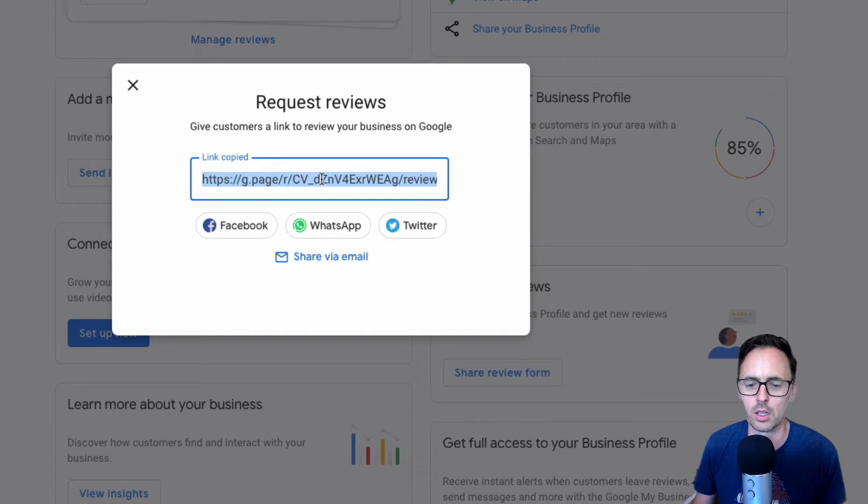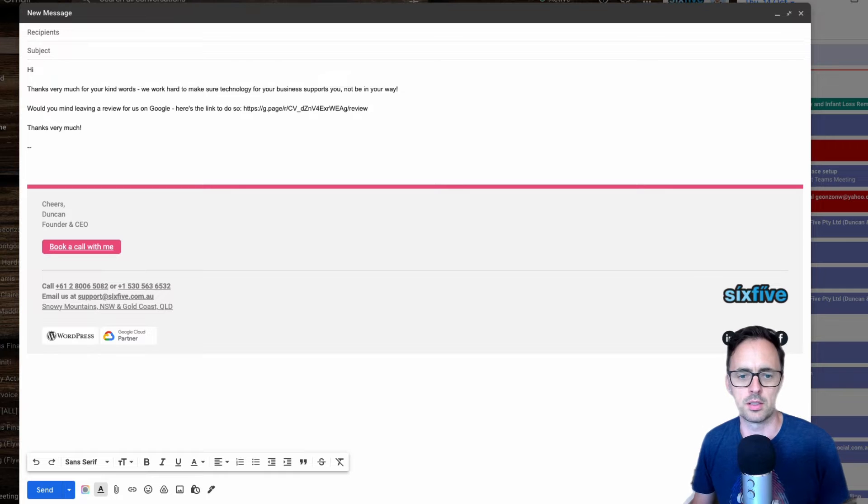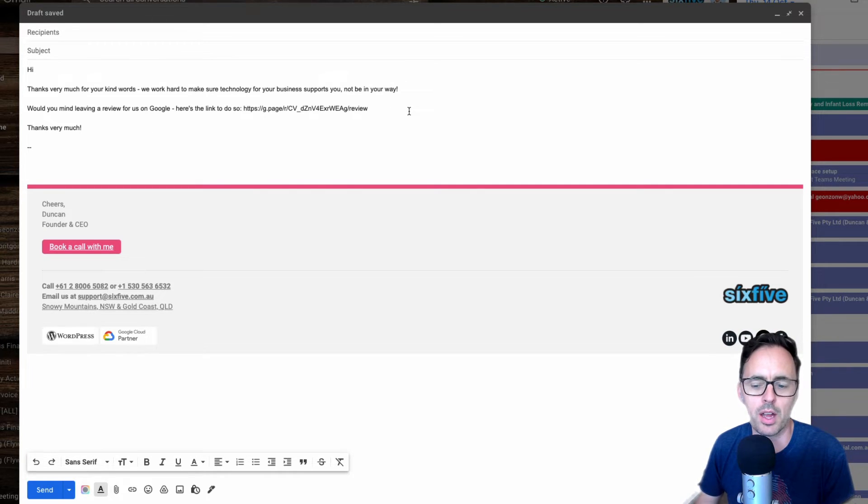I'm going to skip past the managed reviews section and go to the 'Get More Reviews' box. There's a button that says 'Share Review Form.' This gives you a nice little URL that you can copy and take straight into an email. Here's an email I've got — I'm going to paste that in, and there's my email ready to go.